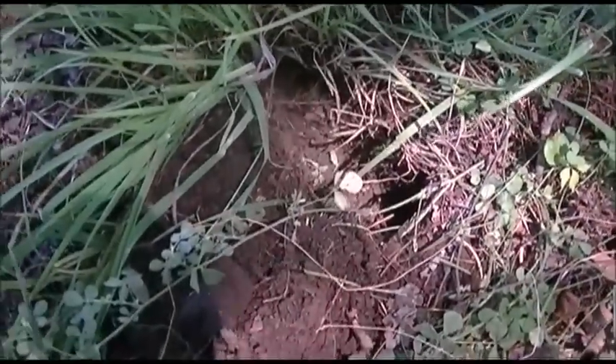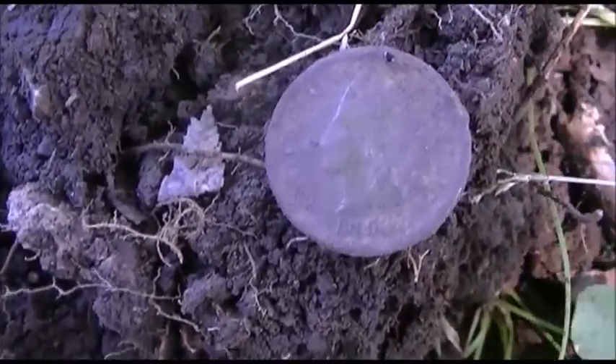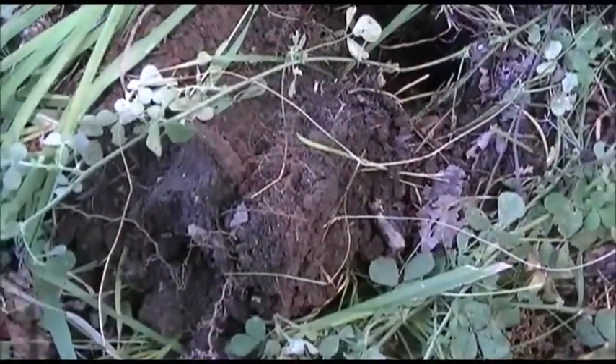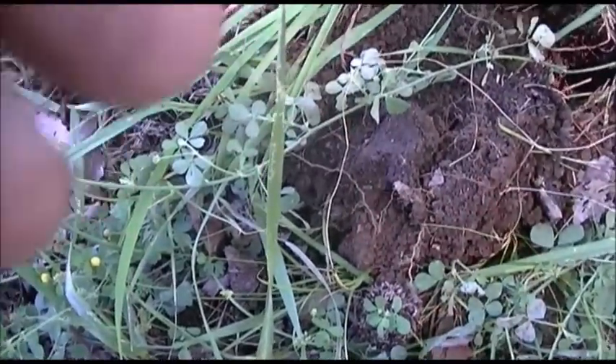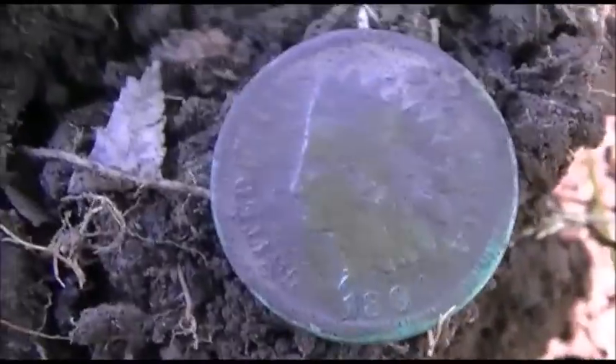I'm out doing a little solo hunting this morning. Down about five inches, ready to pop this out. It's a Indian head. I'm not sure of the date yet — reading 15-35 on the machine. It's been a good day. It's an old one — 1891. Cool find. On to the next one.